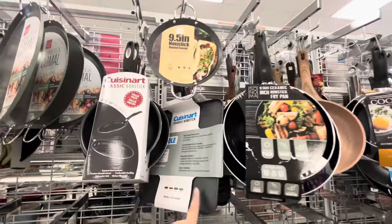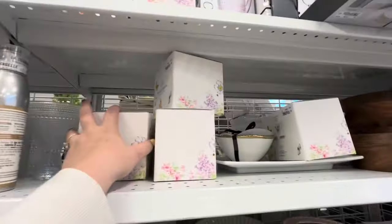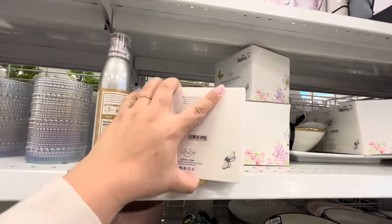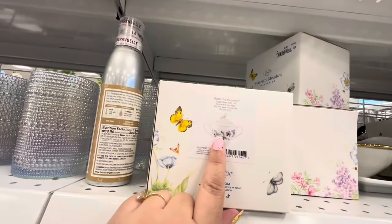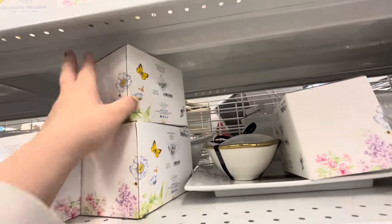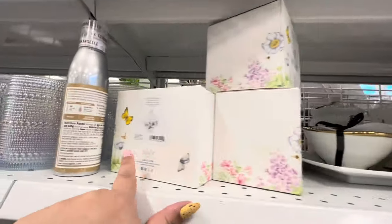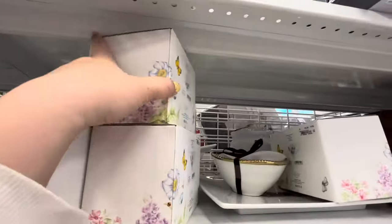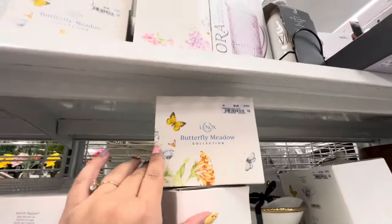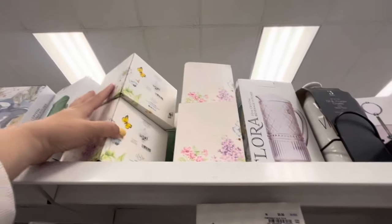I might get this one. They have these cute boxes with butterfly and flower designs for $9.99 - oh, they're little sugar bowls with lids! This one is a creamer for $12.99. They're Lenox! Lenox Butterfly Meadow collection - that's really good. There are more creamers and sugar bowls up there.